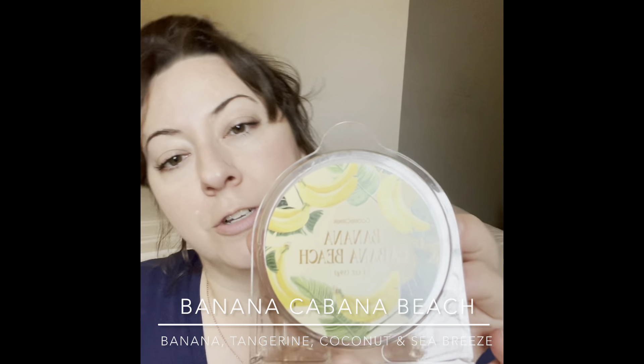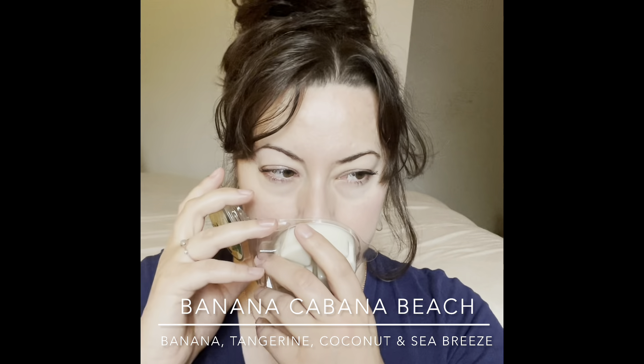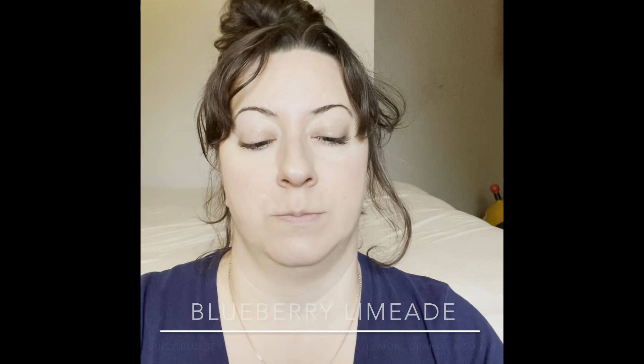First up is Banana Cabana Beach — nice little package, mostly white with cute artwork on the front. It's like banana and coconut, maybe a hint of pineapple — like a nice suntan lotion or a piña colada. You're just sitting on the beach sipping a piña colada with the sun shining down. This is really nice, a great summer scent. I'll probably warm that in the bedrooms.